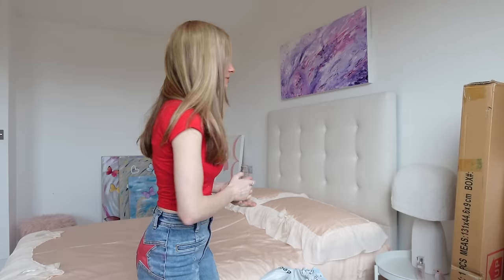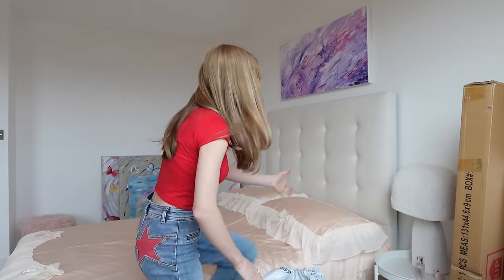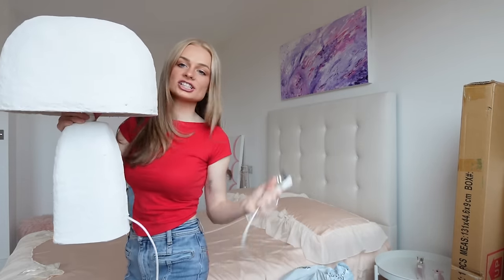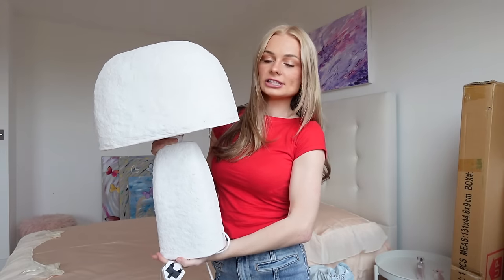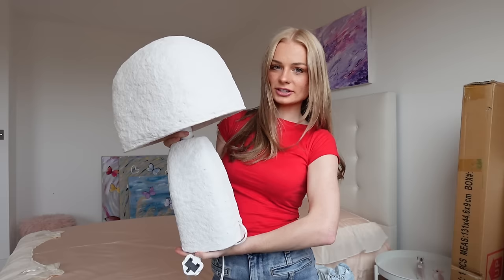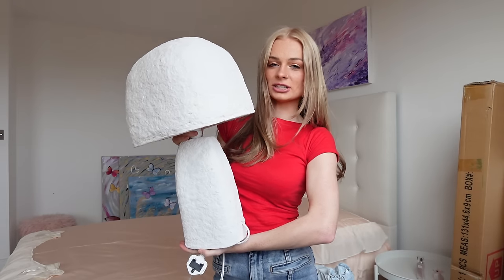The next thing I want to change is my lamp - I only have one and it's definitely not the princess style I'm going for. I call this the paper mache mushroom lamp. My mom actually wants it downstairs, which I think is really funny because every time my dad came in my room he'd say how much he hates this lamp.